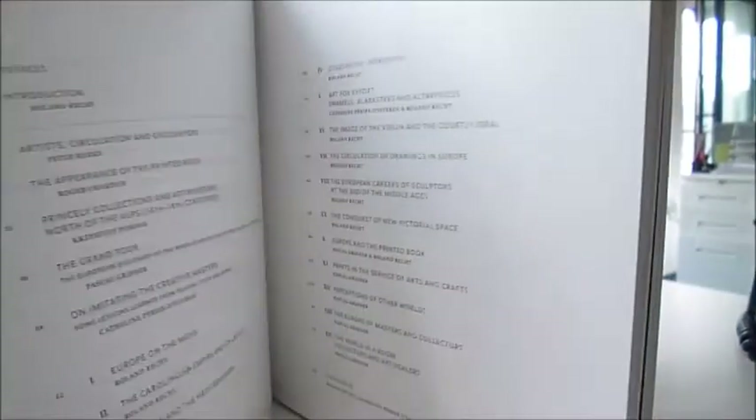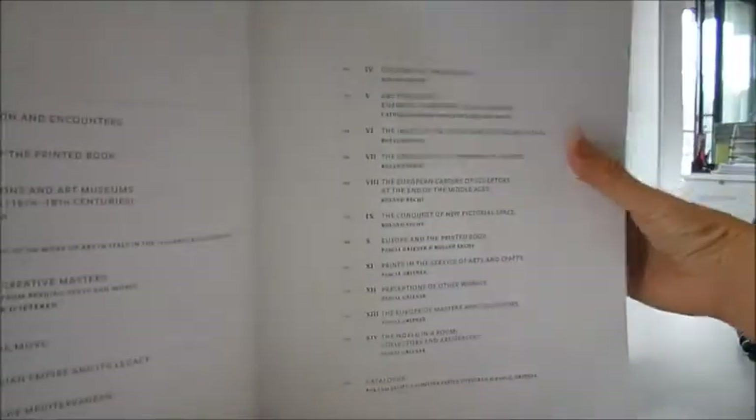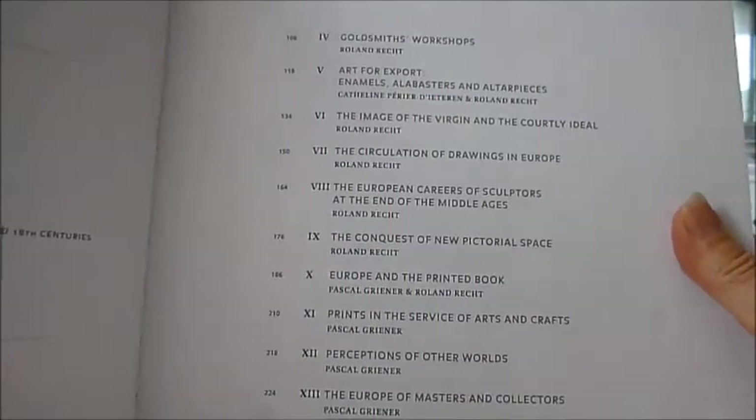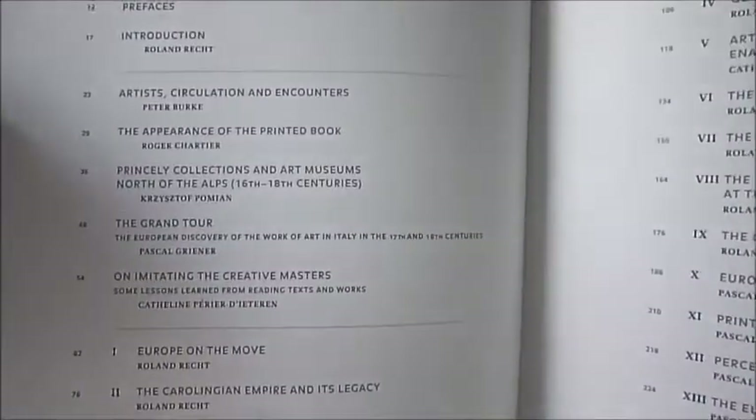Very wide in scope, The Great Workshop is available through bibliophilebooks.com for just £12.50. We'll see you next time. Thanks for watching.